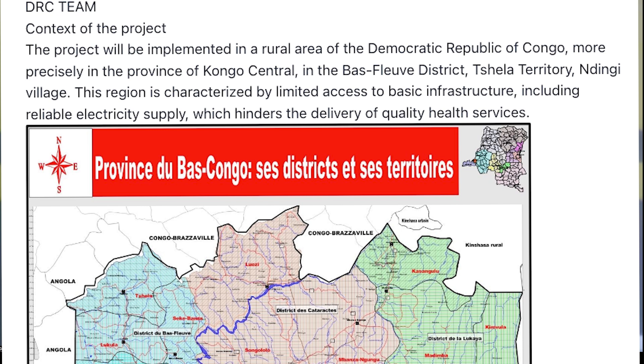The project components are as follows. Number one: solar system installation — the objective is to ensure a continuous and reliable energy supply for health services. Number two: training and capacity building — the objective is to ensure the sustainability of energy systems and local self-reliance.